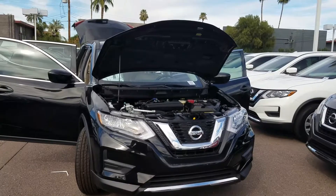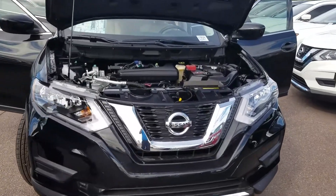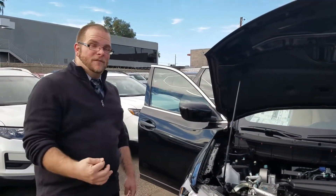It's got a 2.5 liter four cylinder, you've got 170 horsepower, you get 33 miles to the gallon. That's best in class for fuel economy, best in class for safety rating.